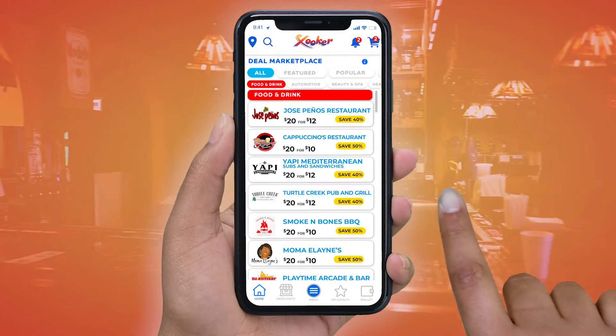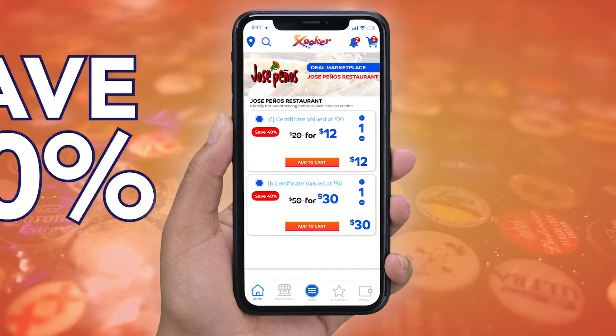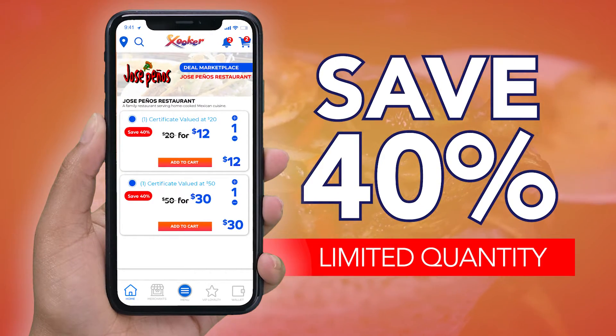Go to the Deal Marketplace section of the free Zucker app, select their deal and save. Purchase the deal and save 40% while knowing you're helping a local restaurant.